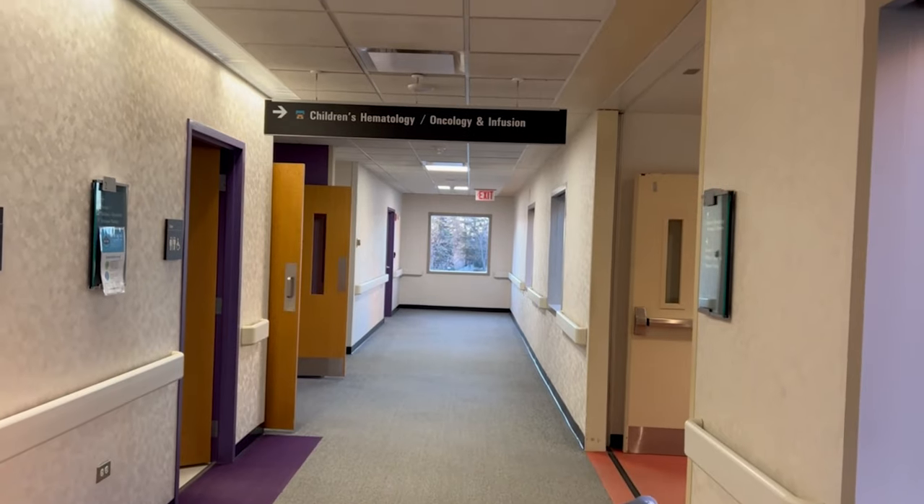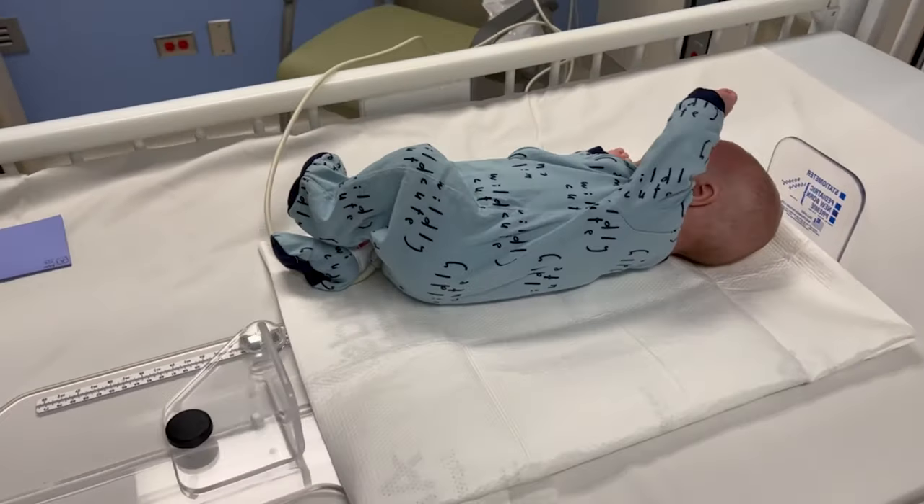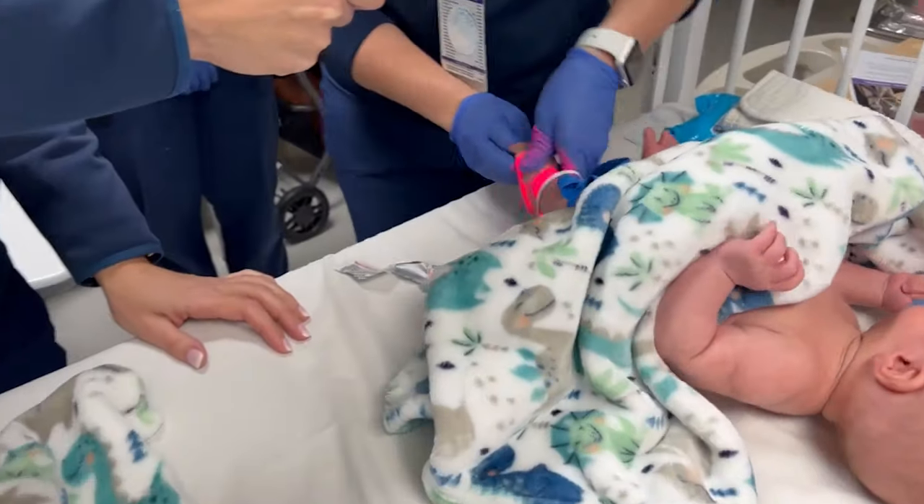Blood transfusions have finally started. It has been a very long day, lots of drama. So we got here at eight in the morning. It was pretty dead. Got here, had to get their IVs put in.